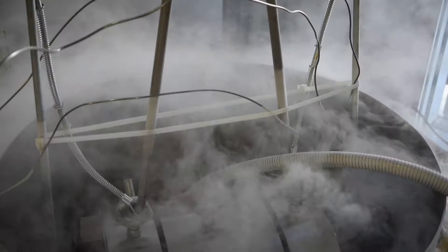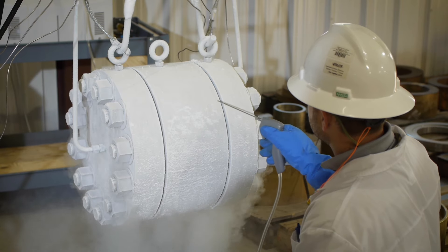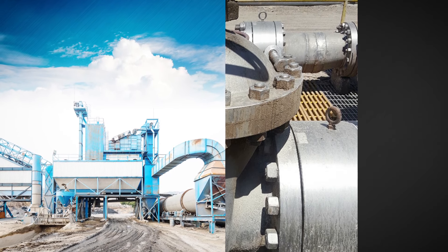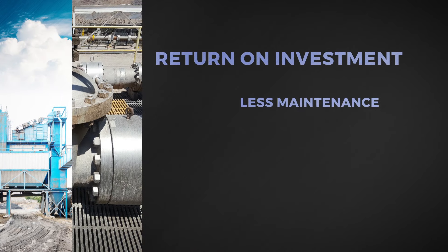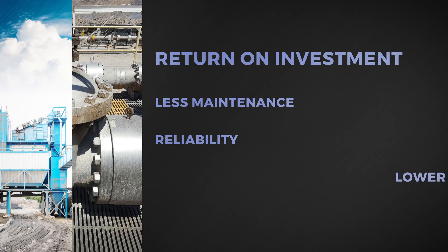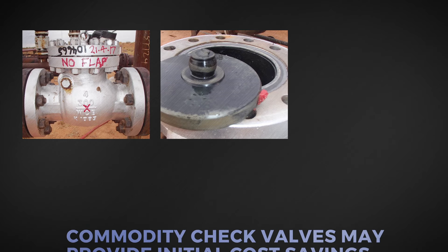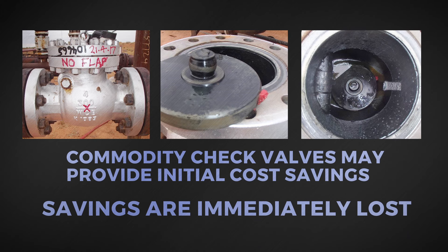High Grade valves are engineered for longevity and optimal performance under challenging conditions. For example, this check valve at a western US copper mine was in continuous use for 20 years before needing to be serviced. The return on investment was less maintenance, reliability, and a lower cost of operation over a 20-year period. It is worth considering that commodity check valves may provide initial cost savings; however, if they require frequent maintenance or fail, then those cost savings are immediately lost, and there may be financial consequences far greater than anticipated.